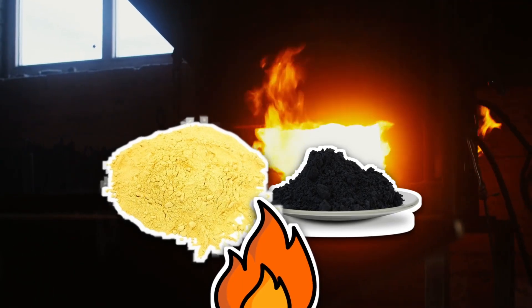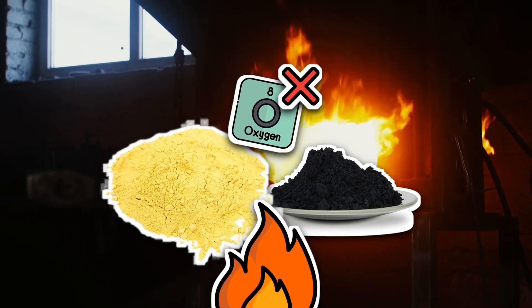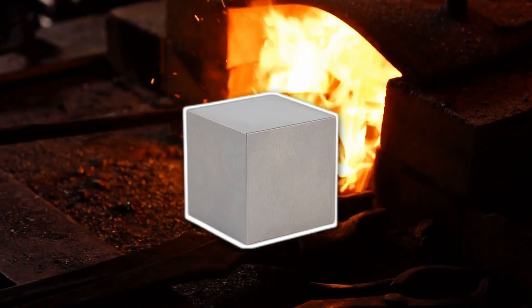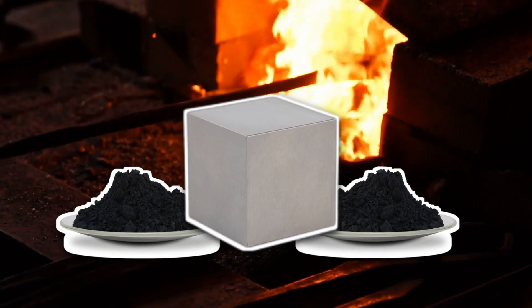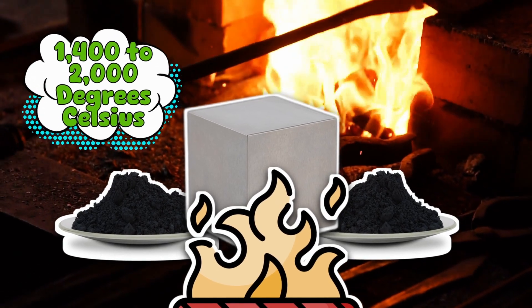What happens? The carbon politely says, 'Excuse me, oxygen, could you please step aside?' The oxygen leaves, and you're left with pure tungsten metal. That's step one. Step two is where the real fireworks start. You mix that shiny tungsten with more carbon, and then you crank up the heat to around 1400 to 2000 degrees Celsius.